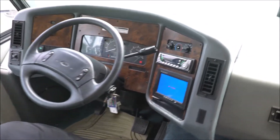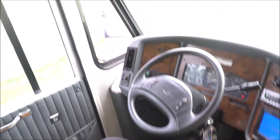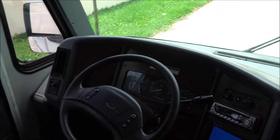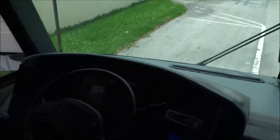AM/FM stereo CD player. It does have a rear backup monitor but it is not working at this time — I don't know what the issue is. We've got vent fans, cold AC — by the way, this vehicle is running right now. We've got some sun visors here and lighting.